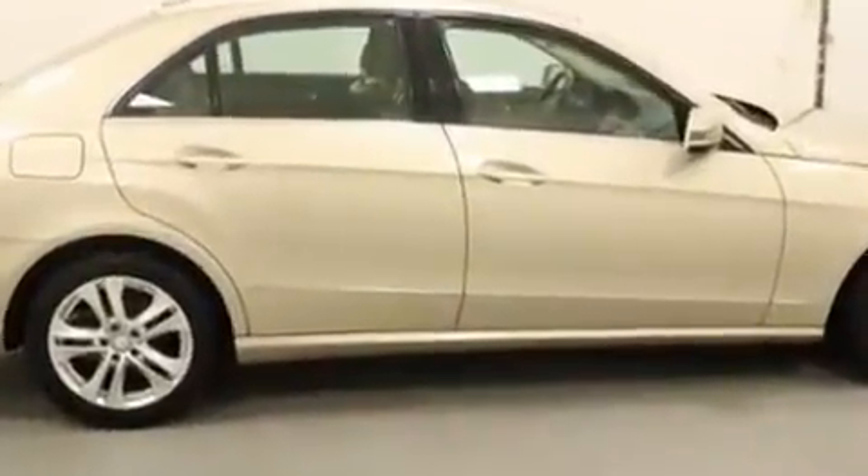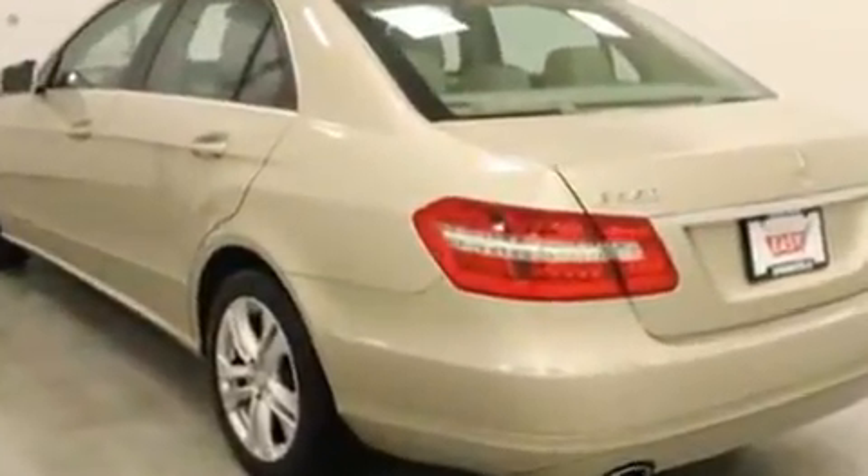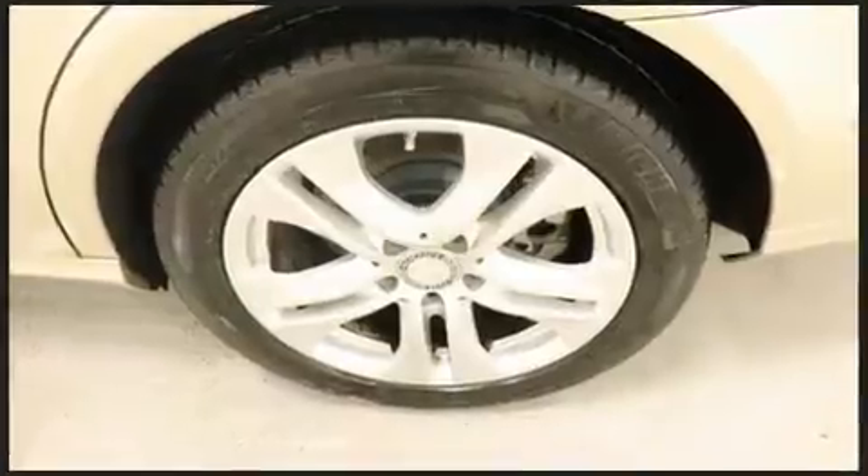Mercedes-Benz prioritized handling and performance with features such as a tachometer, automatic dimming door mirrors, power moonroof, and power seats.